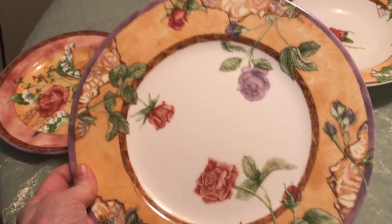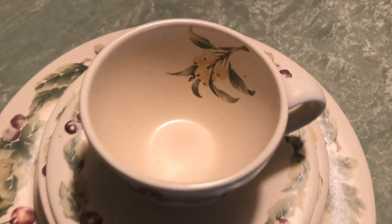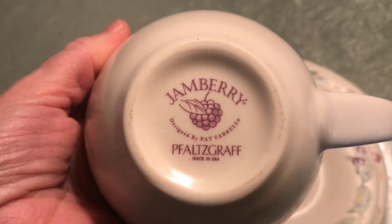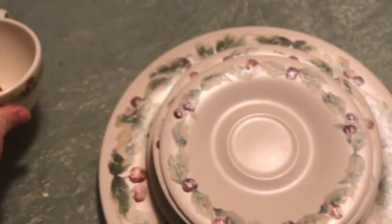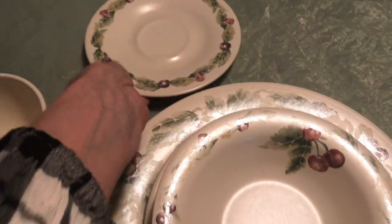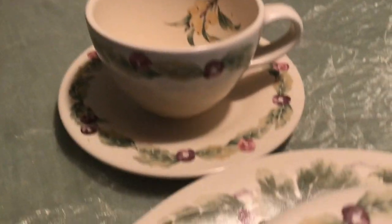Be sure to let me know which one is your favorite setting. This next set is the Jamberry, designed by Pat Farrell, made in the USA. I love the flower in the teacup — isn't that gorgeous?